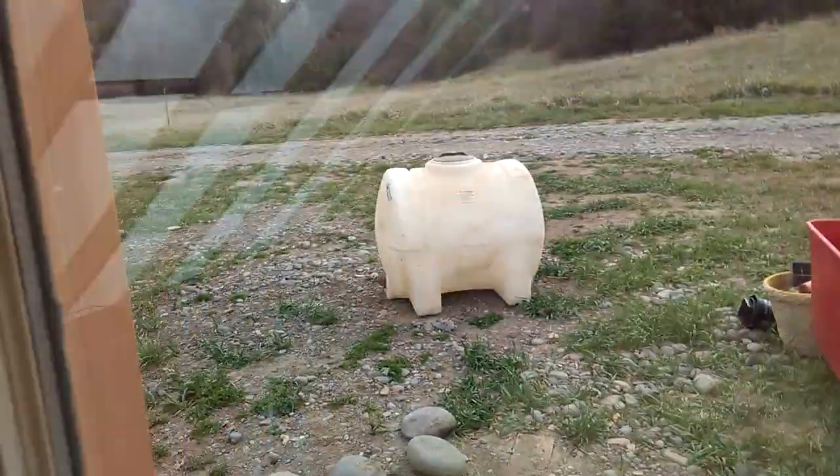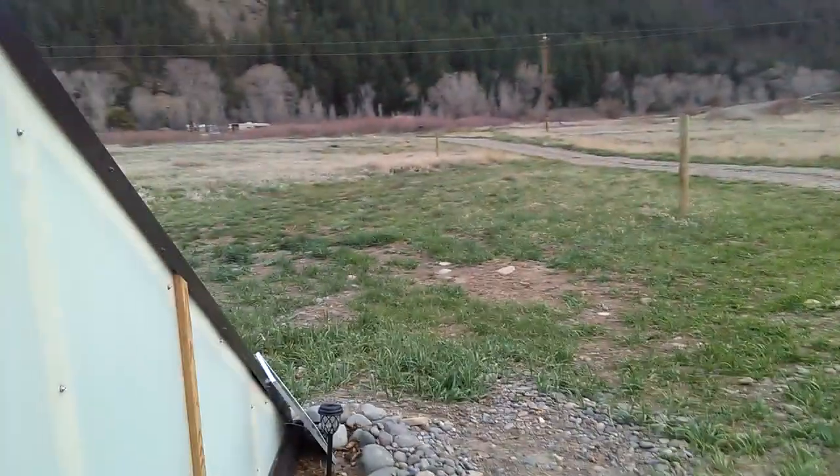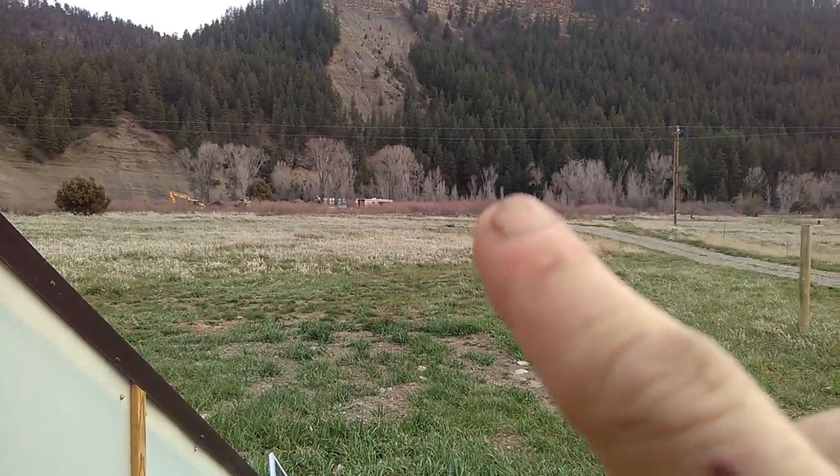We've got excavators out front putting in the ponds and the permaculture waterways. You can see the first tiny house being built and some glads coming up. Let's get back to the greenhouse — tomatoes are in.